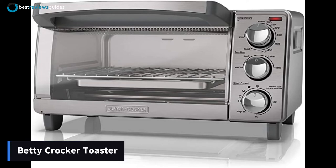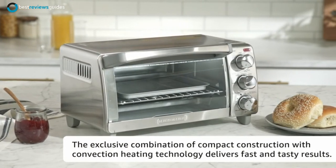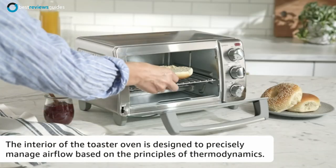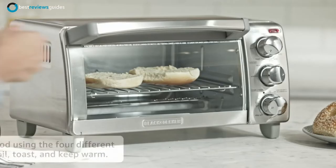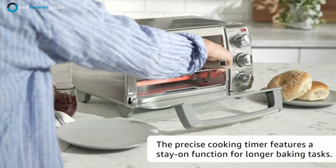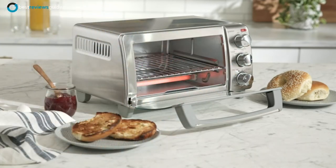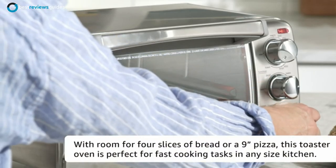Number 2 in our list is the Black+Decker 4 Slice Toaster. This toaster oven has 4 cooking functions: convection bake, broil, toast, and keep warm. It has a compact size that fits a 9-inch pizza, 4 slices of bread, or a variety of other snacks and meals. It has a wattage of 1,150 watts and features a 30-minute timer. The precise cooking timer features a stay-on function for longer baking tasks. This is made of stainless steel and is dishwasher safe. It includes a rack and a baking pan.